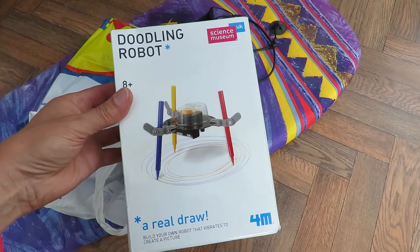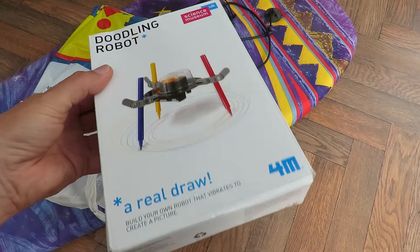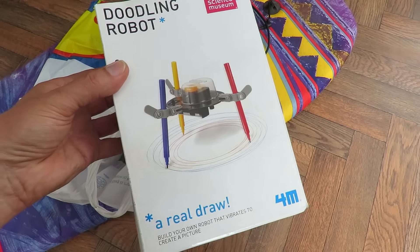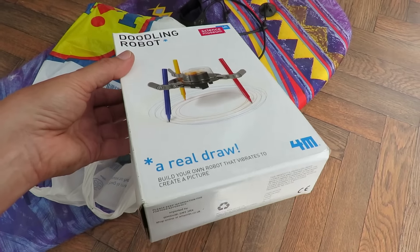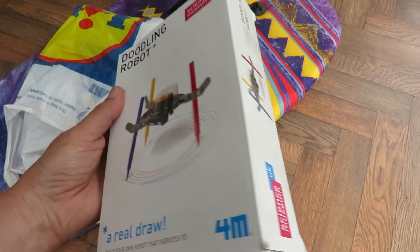I picked up that as well. I haven't opened it yet because it's got sticky tape round it sealing it, so I don't know if it's complete. I've made these myself in the past but seeing that ready-made kit I thought it might be worth buying just to try it out.